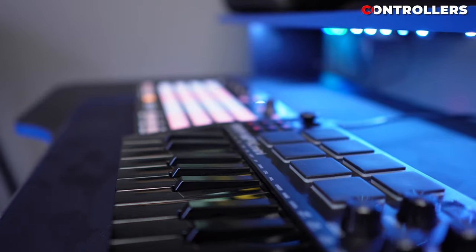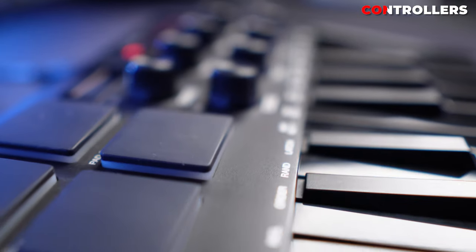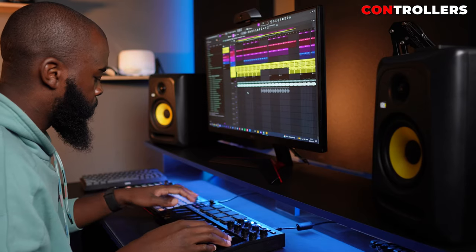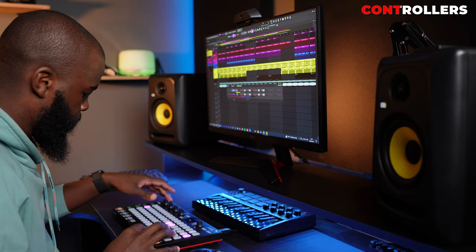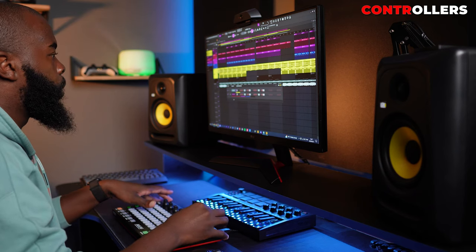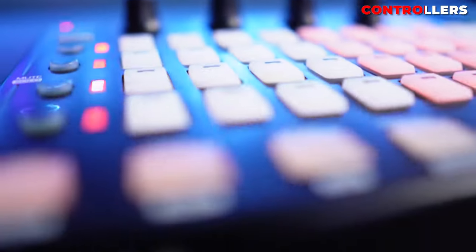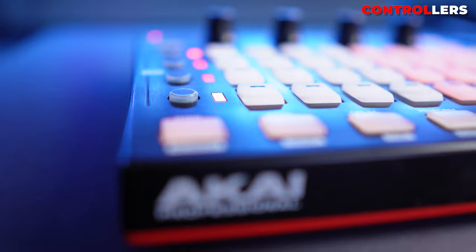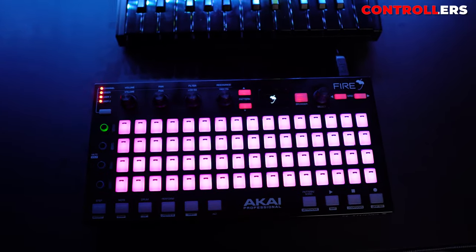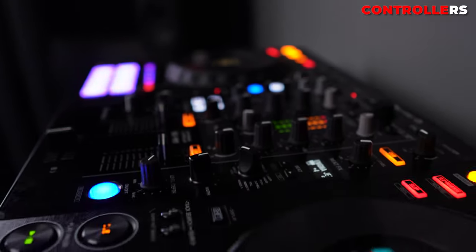Moving on to the controllers — I have a total of three: two for music production and one for DJing. On the main desk there's an Akai MPK Mini and an Akai Fire. The MPK Mini is straightforward — a MIDI keyboard with drum pads allowing me to play melodies and trigger beats effortlessly. The Akai Fire is a very unique controller that lets me make music without touching my keyboard or mouse. A full rundown of its features would need a dedicated video, so let me know if you want to see that. One cool thing it does is light up when the computer goes to sleep while it's still connected.